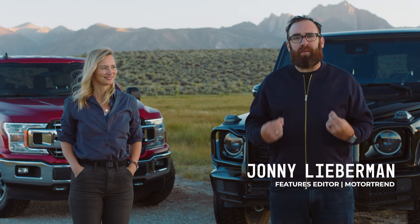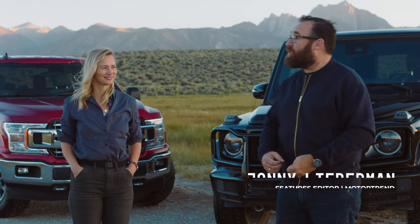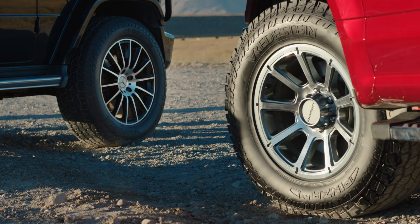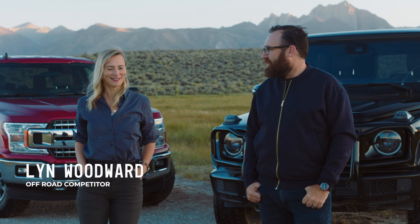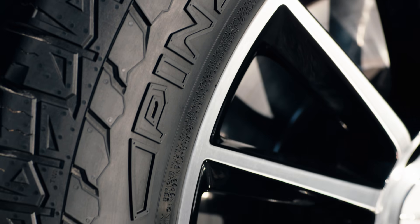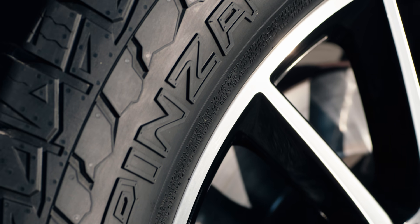Hi there, I'm Jonny Lieberman and I'm here in Mammoth, California because MotorTrend wants us to check out an all-new all-terrain tire designed especially for America by Vredestein. It's called the Pinza AT. And I'm Lyn Woodward and as the resident professional off-roader, I'm going to help show the all-terrain capability of the Pinza.